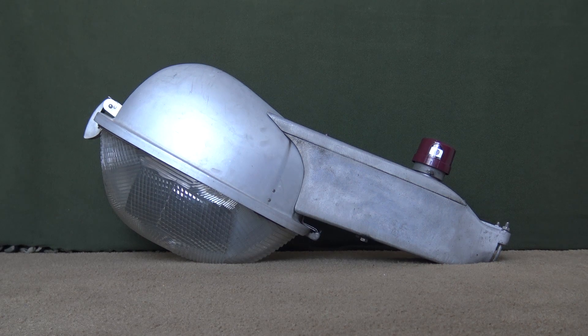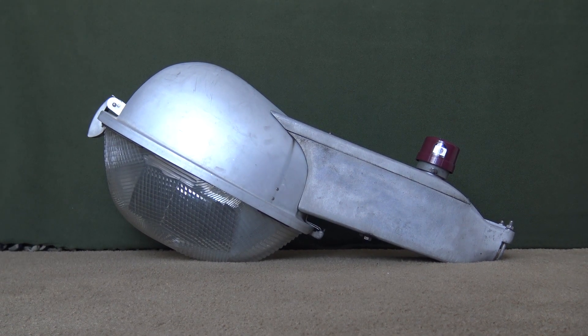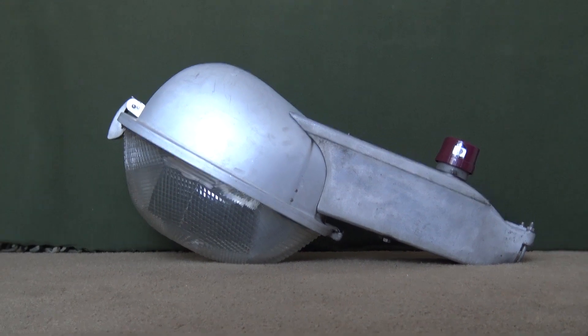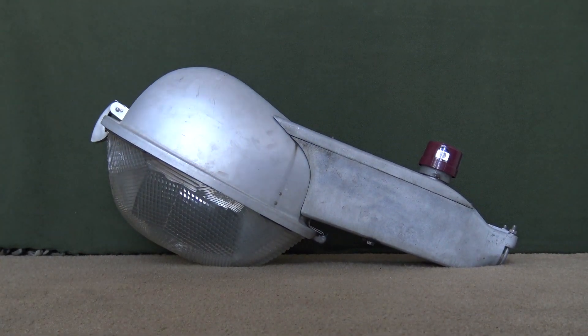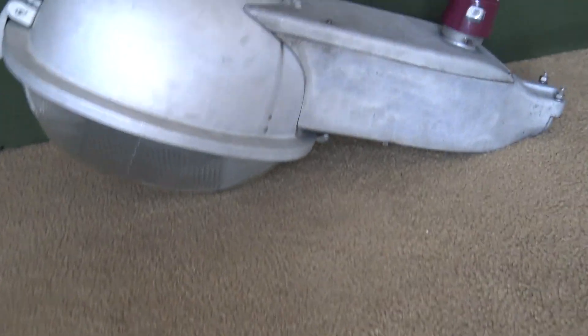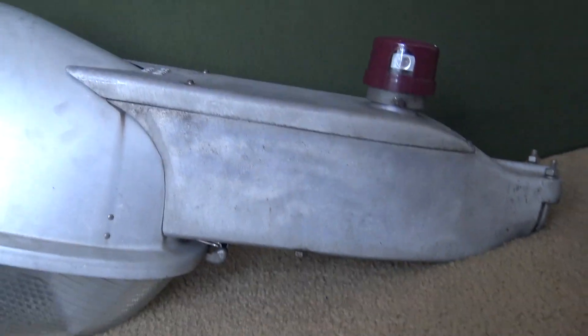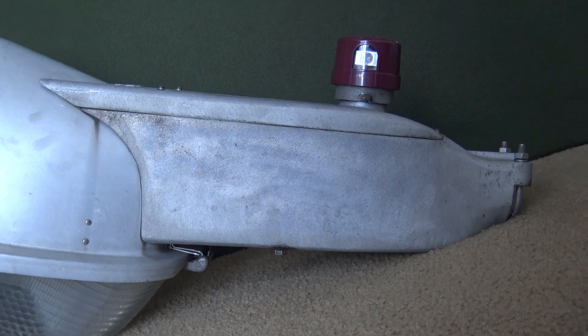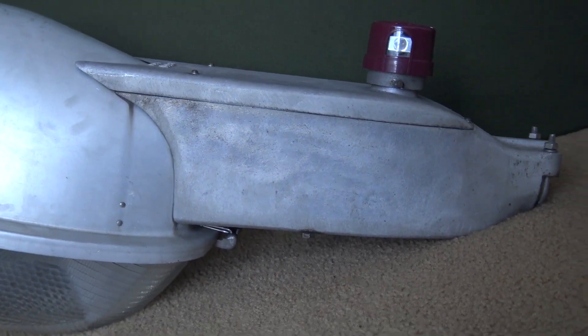If anyone knows where any of these Pemco Style 69s are, please let me know. When I saw some pictures of these on Facebook from people in Philadelphia, they were calling this the Form 400 — but don't be fooled. The Form 400 and the Pemco Style 69 actually have a very distinct difference. That brings me into the next part of this video where we get a closer look at the outside.